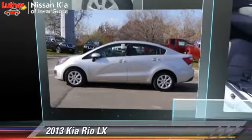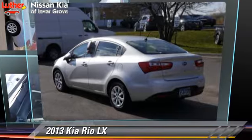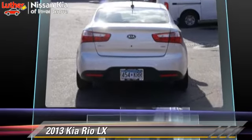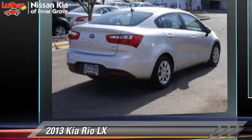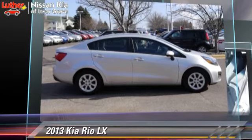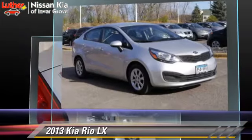The 2013 Kia Rio LX, powered by a 1.6-liter four-cylinder engine with an automatic transmission. This vehicle, with fewer than 15,000 miles on the odometer, gets up to 36 miles per gallon.